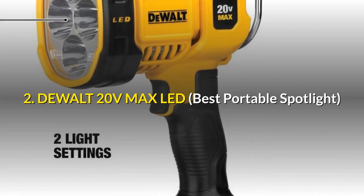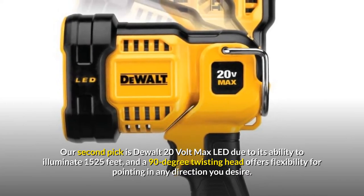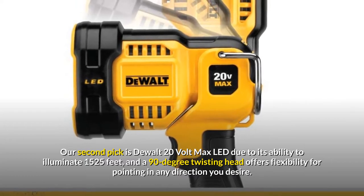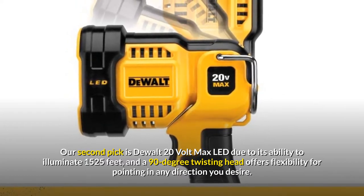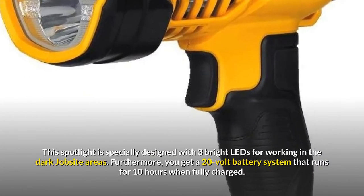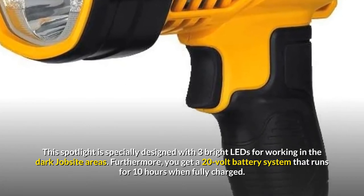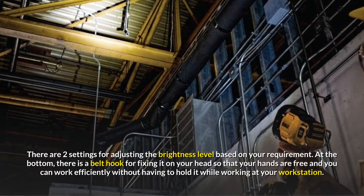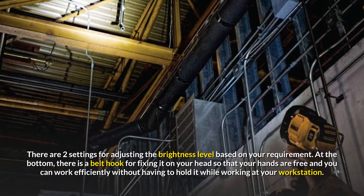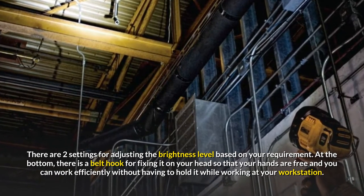Number 2: DEWALT 20 VOLTS MAX LED – Best Portable Spotlight. Our second pick is the DEWALT 20 VOLTS MAX LED due to its ability to illuminate 1525 feet, and a 90-degree twisting head offers flexibility for pointing in any direction you desire. This spotlight is specially designed with three bright LEDs for working in dark jobsite areas. Furthermore, you get a 20-volt battery system that runs for 10 hours when fully charged. There are two settings for adjusting the brightness level based on your requirement. At the bottom, there is a belt hook for fixing it on your head so that your hands are free and you can work efficiently without having to hold it.